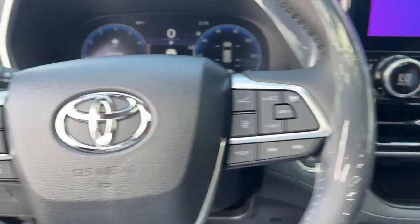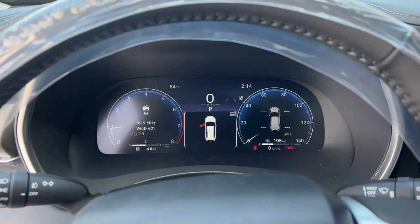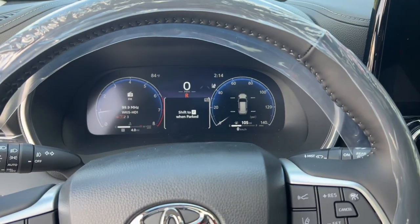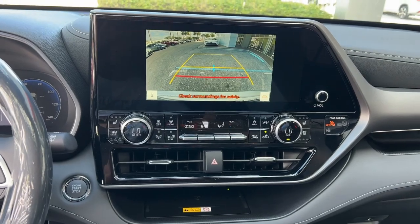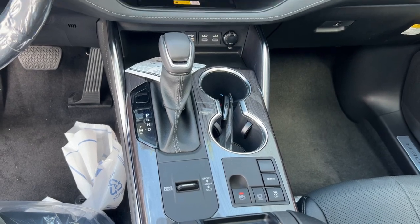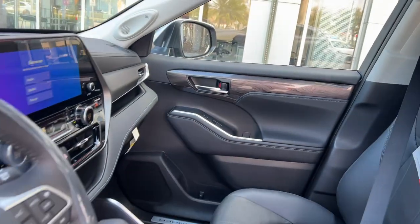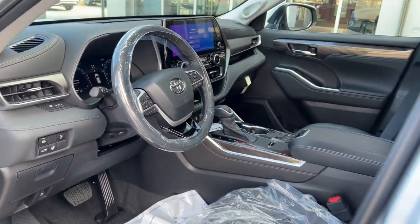Heated mirrors, power passenger seat, chrome wheels, power liftgate, premium sound system, and satellite radio. You deserve a family vehicle that knows how to multitask. Take this versatile Highlander out for a spin and let our professional staff show you our commitment to outstanding customer service — we look forward to meeting you.